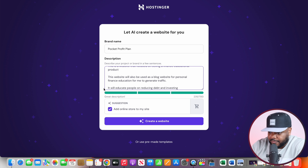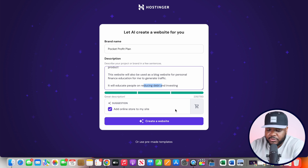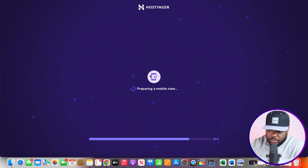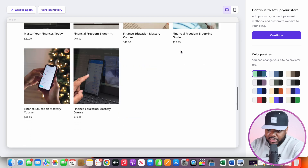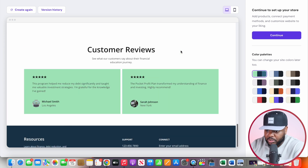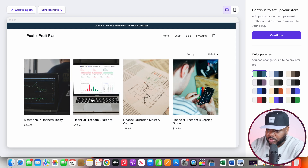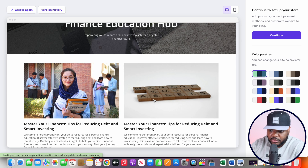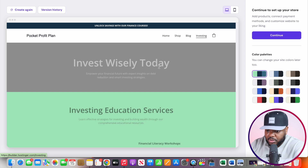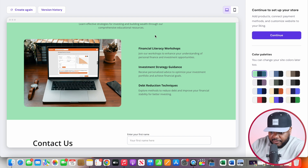If you don't emphasize that you're going to be selling something, it's going to build a regular standard blog website, which isn't bad, but you're not going to be able to use it for collecting money. I'm also going to add that this website will also be used as a blog for personal finance education to generate traffic, and that it will educate people on reducing debt and investing. Once you've been as specific as possible, click on create a website. Within a few seconds, the website was built really quickly and efficiently — all of the pages are there, including the shop, a blog section for driving traffic, and an investing section perfect for placing affiliate links.